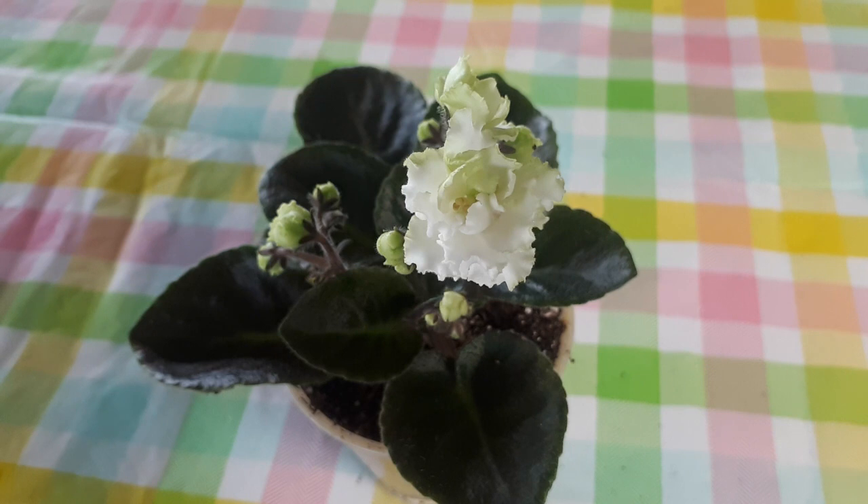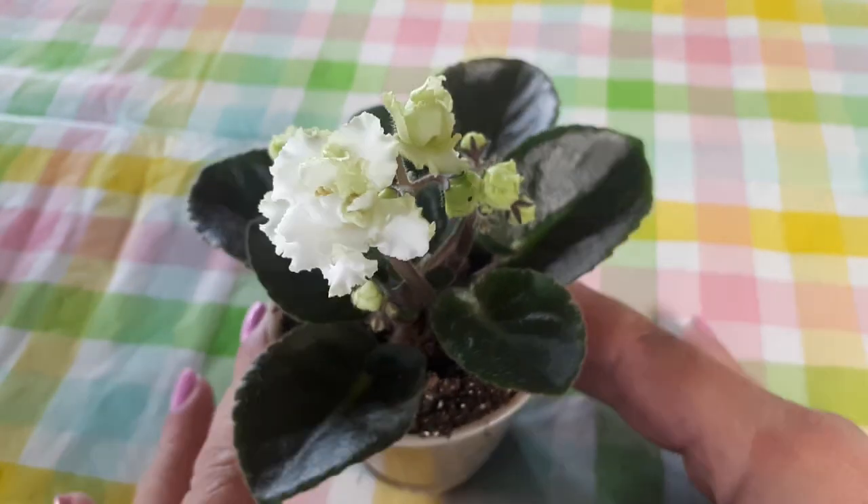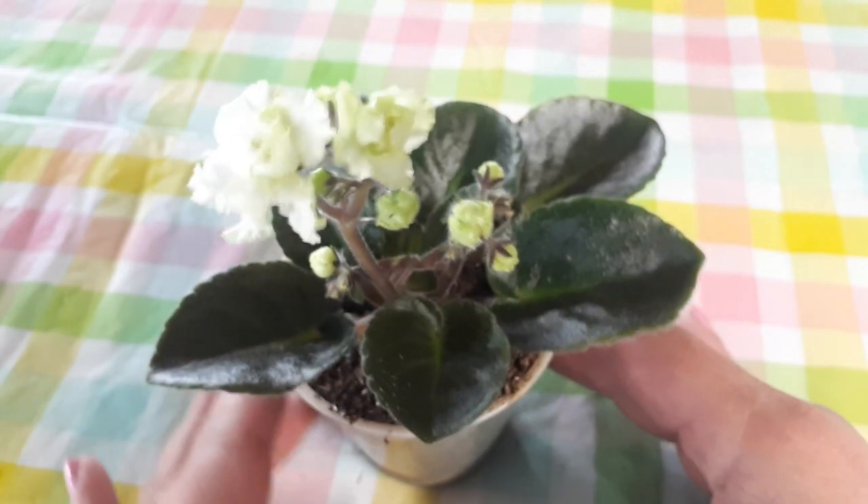Today's little plant is called Christening Gown. La petite plante d'aujourd'hui s'appelle Christening Gown. Very, very popular — très, très populaire. The demand is very high on this one. Grande, grande demande pour celle-ci.